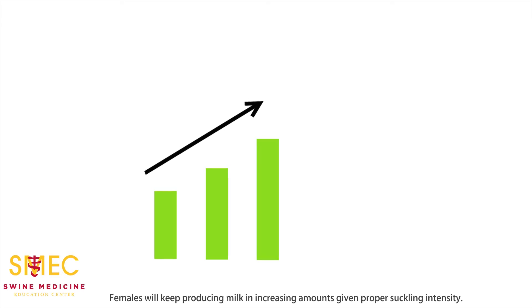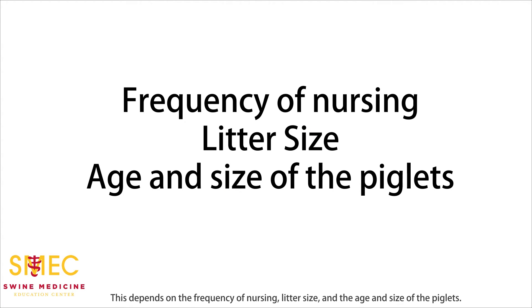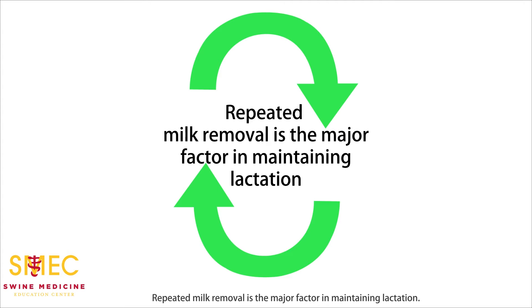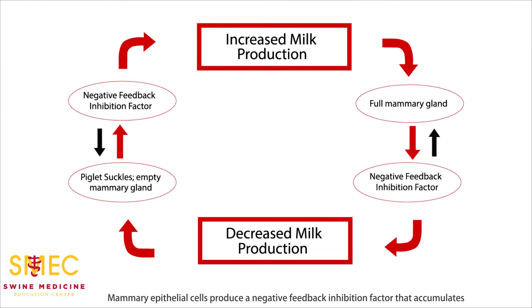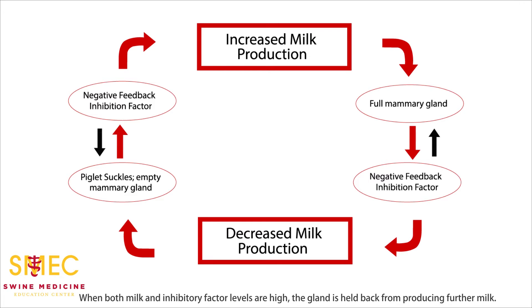Females will keep producing milk in increasing amounts given proper suckling intensity. This depends on the frequency of nursing, litter size, and the age and size of the piglets. Repeated milk removal is the major factor in maintaining lactation. Mammary epithelial cells produce a negative feedback inhibition factor that accumulates in the mammary alveolar lumen along with milk. When both milk and inhibitory factor levels are high, the gland is held back from producing further milk. After a piglet has eaten and emptied the gland, the factor inhibition is gone, signaling more milk synthesis.